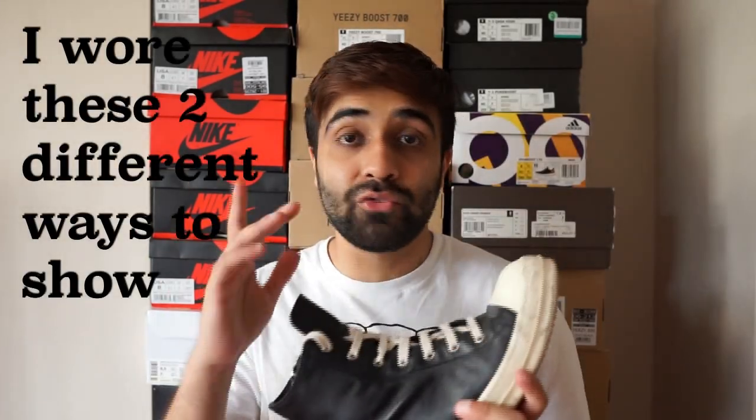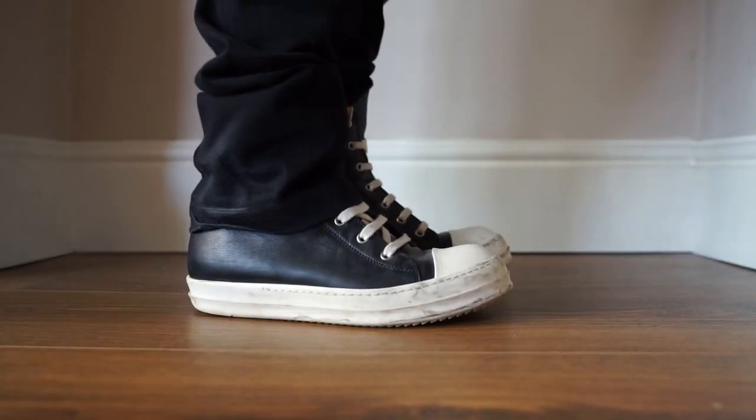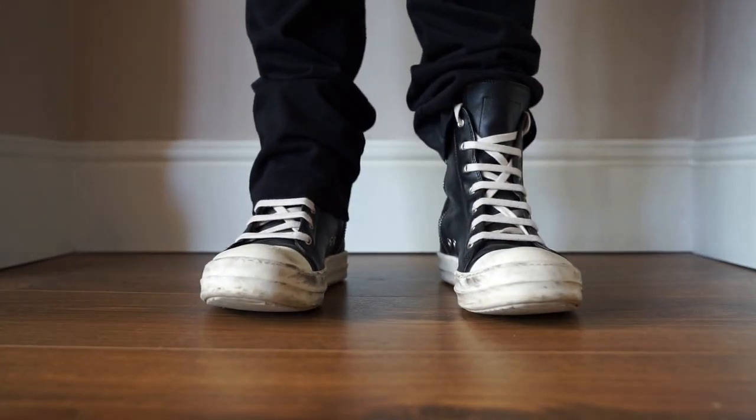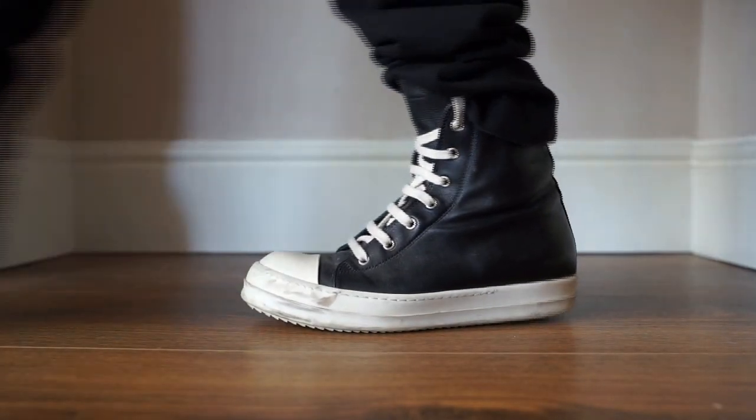Rick Owens Ramones — I originally made a video on these if you want more details. I got them to branch out my fashion style and personally this was a step forward in doing that. I absolutely love them, I wear them as much as possible, they're comfy, they go with everything I want to wear them with. No complaints at all about the Rick Owens Ramones.